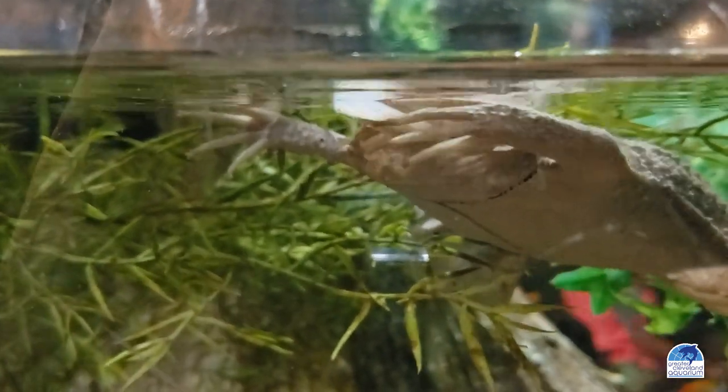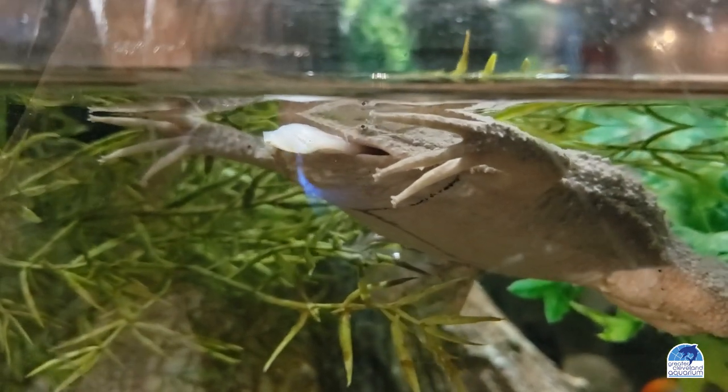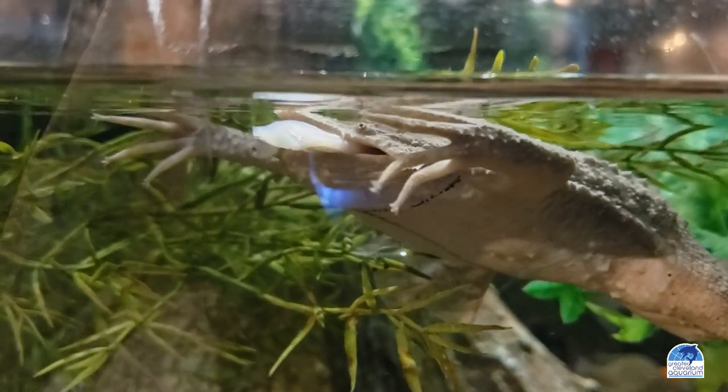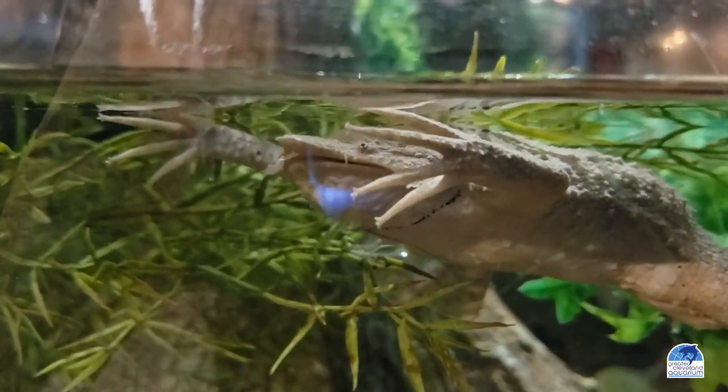Their eyes are quite small, so to help them find food, they have small, star-shaped sensory organs on each digit of their forelimbs. Their strong, muscular back legs are used for swimming.